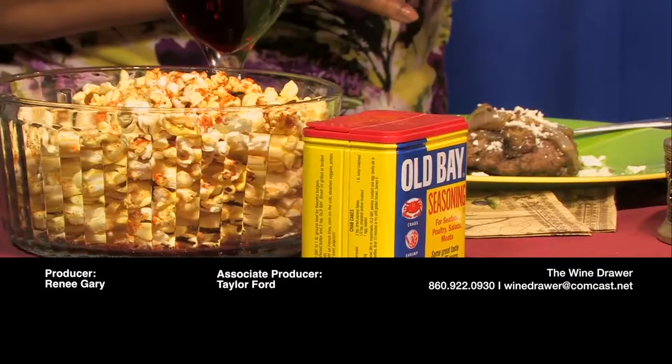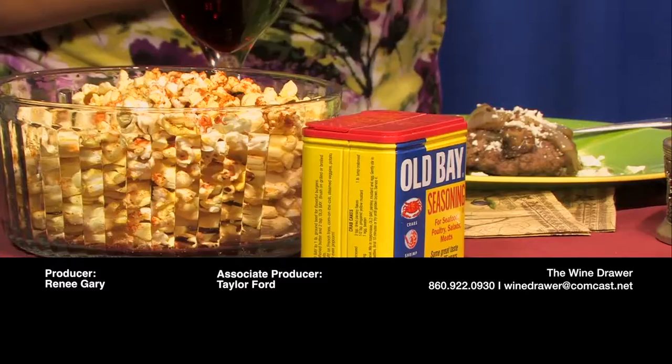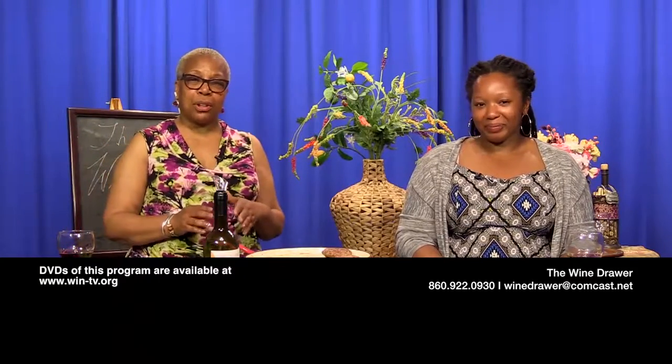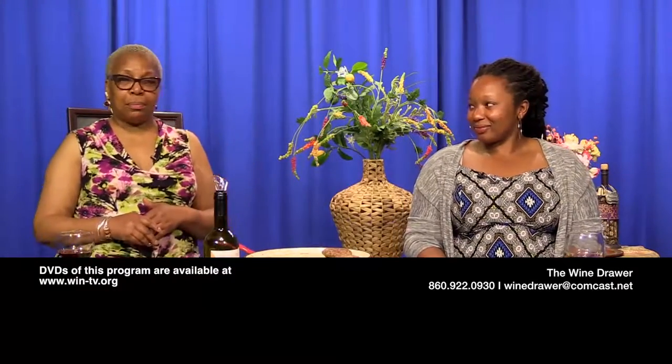Taylor, I want to thank you for doing this and being a part of today's episode, and for sharing your expertise on food. For all of you who have watched us, thank you for joining us. Watch us again on The Wine Draw. Have a good one.